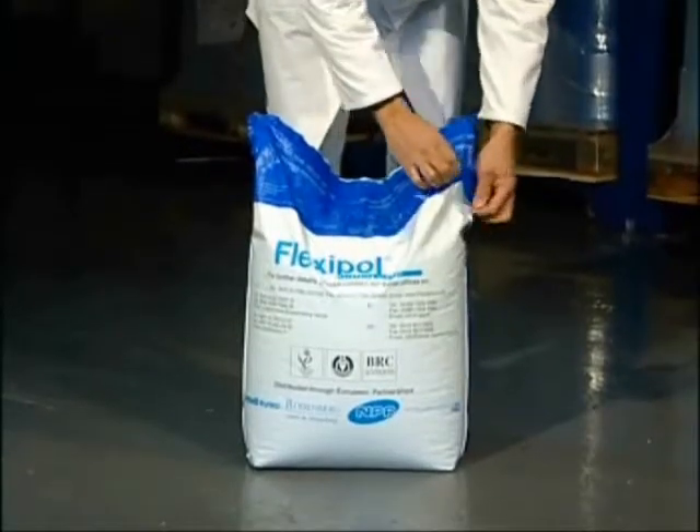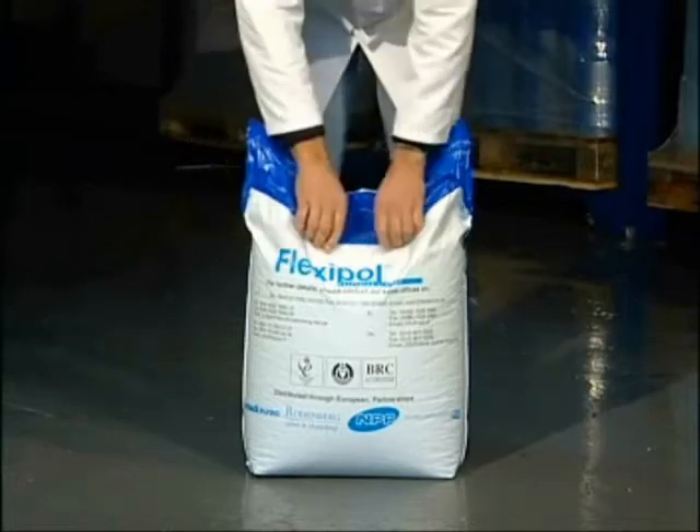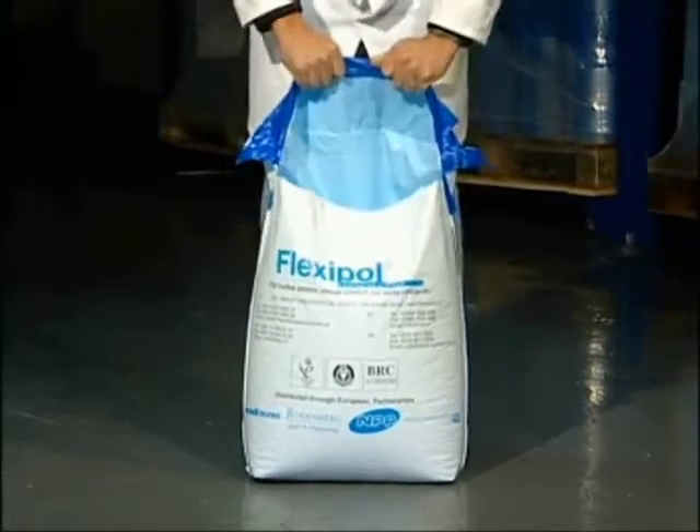Flexibole's leading brand is Rip & Flow, the patented easy opening sack system which has been accredited with the Queen's Award for Enterprise. The unique added value features and material properties of Rip & Flow can be clearly seen on this fully automated bagging line.